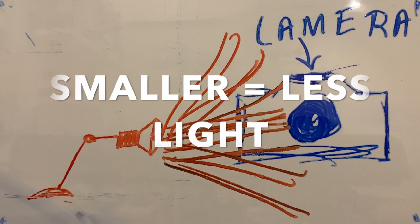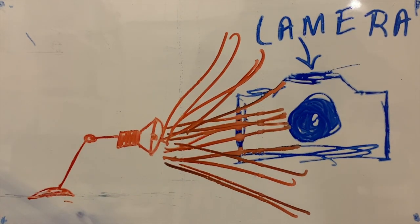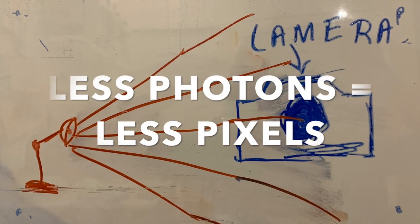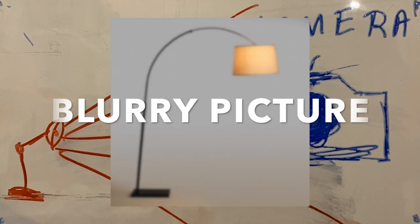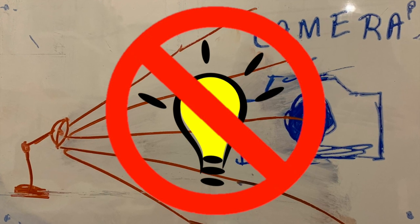If the aperture is smaller, less light can enter. If it is larger, more light can enter. As objects grow farther away from a camera, because fewer photons are directed at the lens, there is less material to make pixels, hence a blurrier image. The picture gets blurrier and blurrier until there is no light reflected onto the camera, so a picture can't be made.